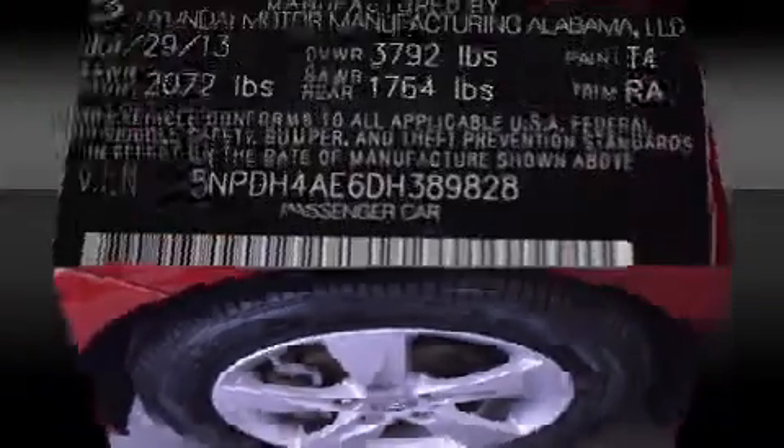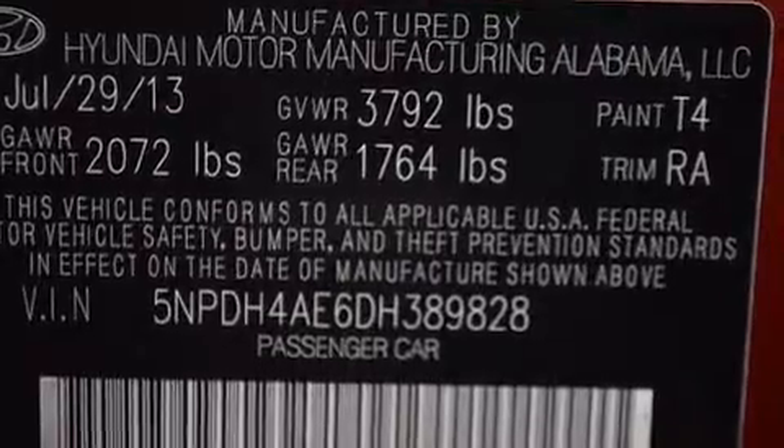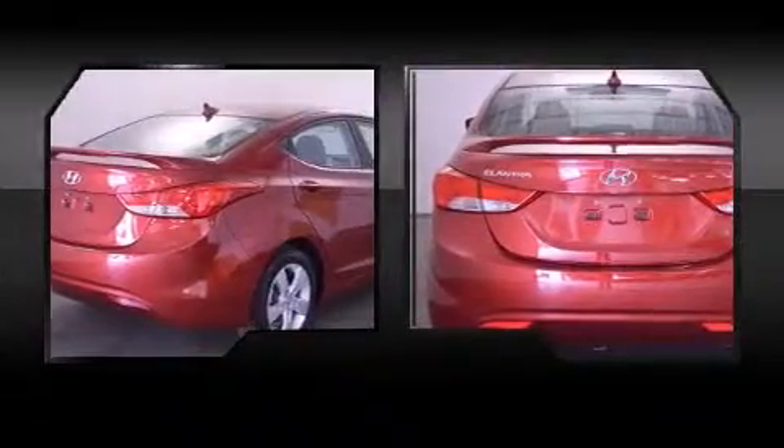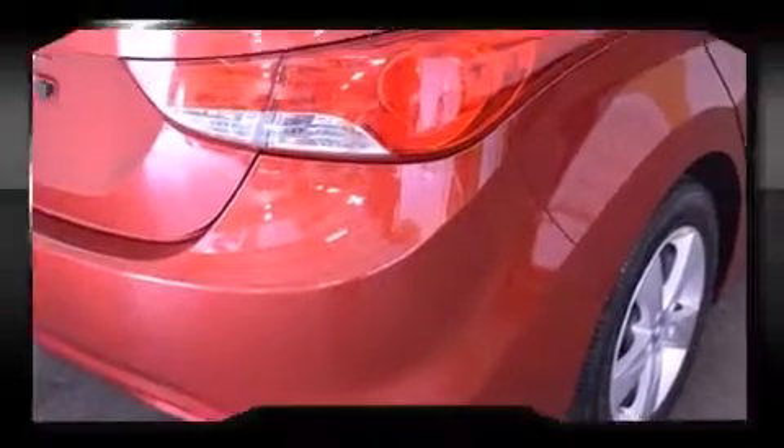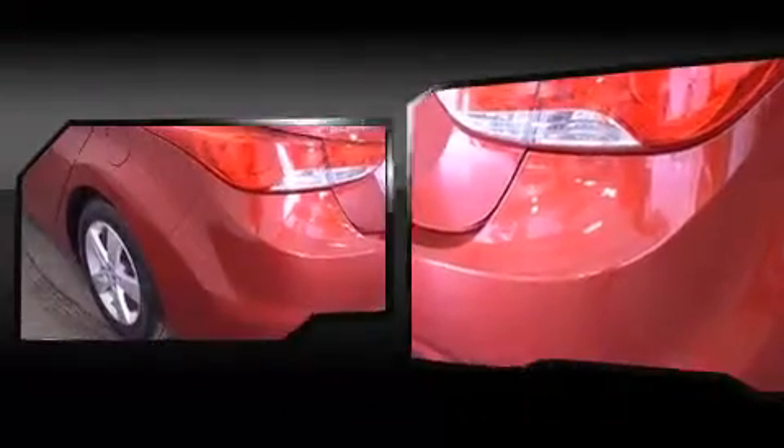Premium sound drives six speakers, providing you and your passengers a sensational audio experience. Hyundai ensures the safety and security of its passengers with equipment such as traction control, brake assist, a security system, and four-wheel disc brakes with ABS.